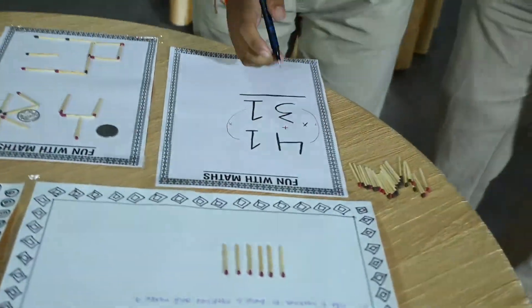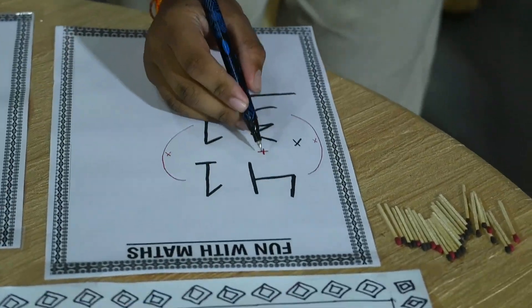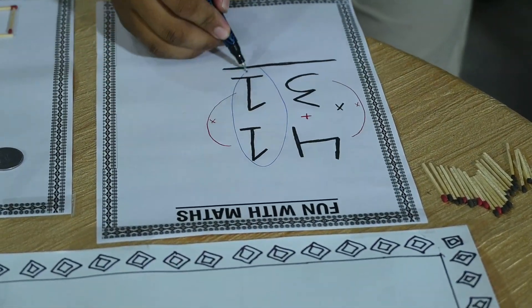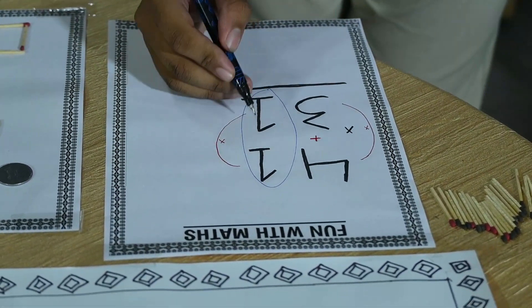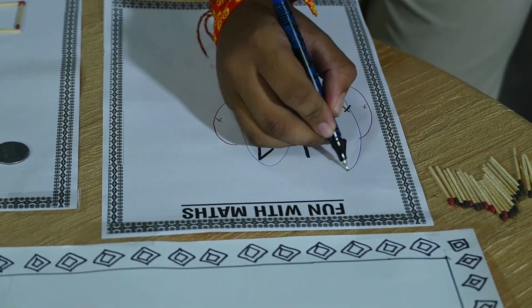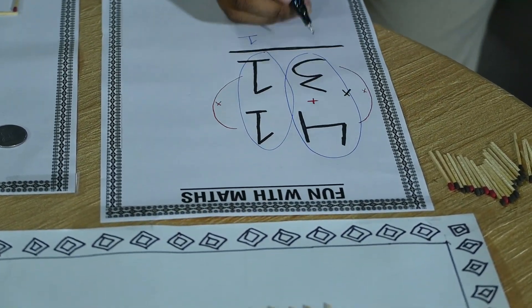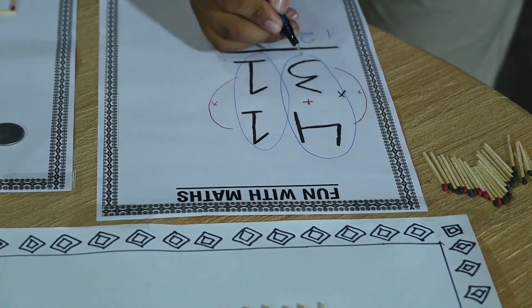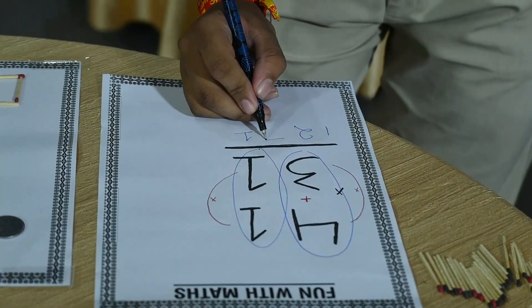For example, this question asks for the multiplication of 41 with 31. In this method, we multiply the units digit with the units digit: 1 × 1 = 1. Then the tens digits with each other: 4 × 3 = 12. And we cross-multiply and add: 4 + 3 = 7. So the answer is 1271.